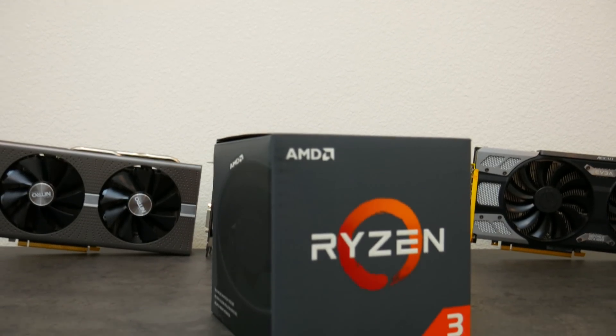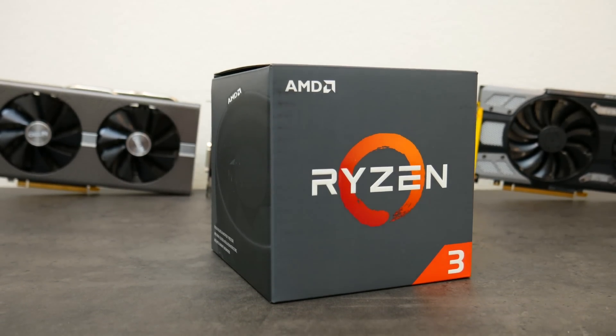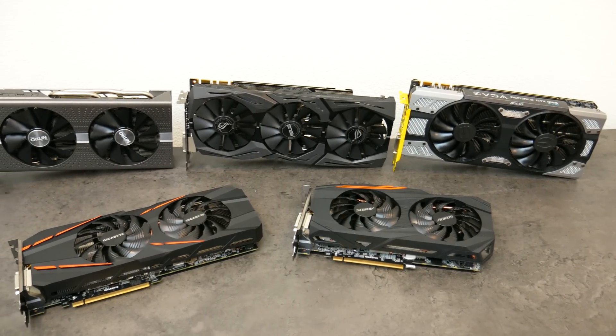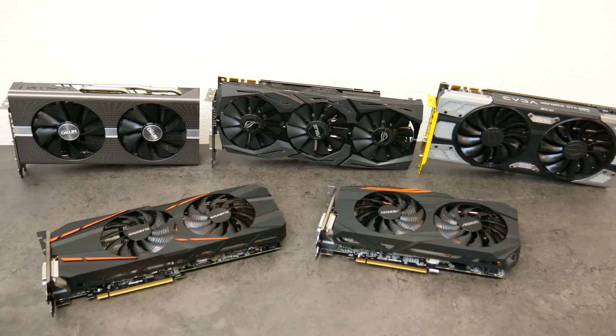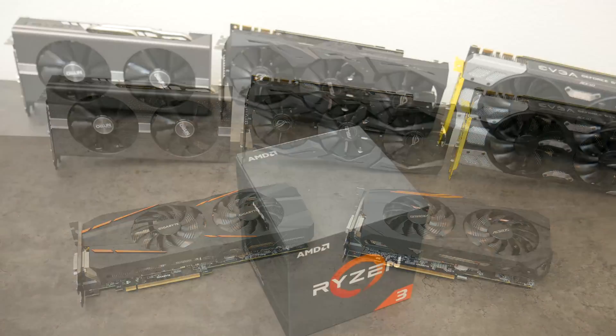So you're thinking about buying the new R3 1200 but don't know what GPU to pair it with in fear of bottlenecking. Well, that's what this quick video is about. I'm going to test a variety of GPUs in 1080p and Quad HD to give you guys an idea of the performance you will be getting.